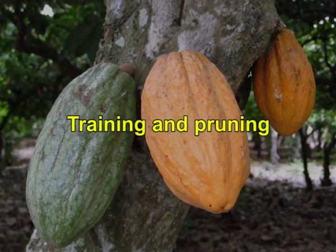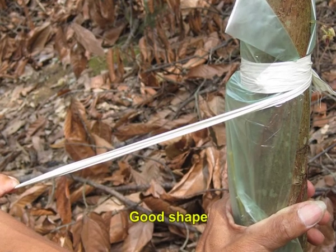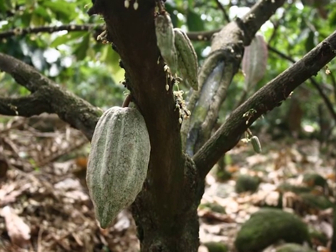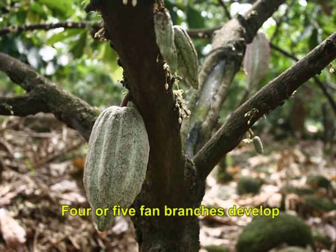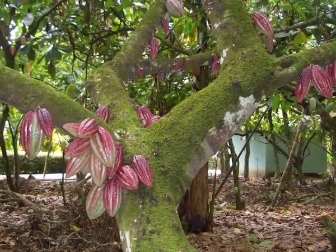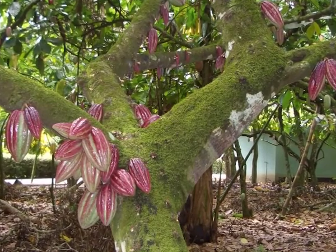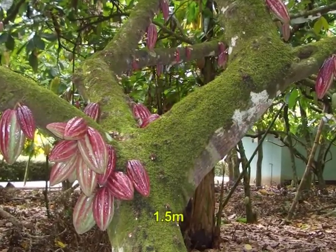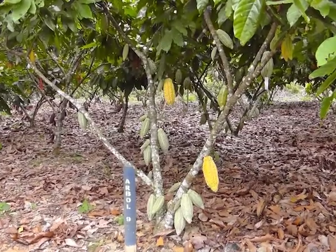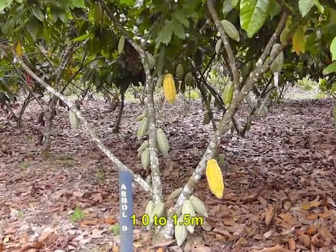Cocoa trees should be pruned regularly to develop a good shape. Cocoa grows in a series of stories. The jorquette, or the vertical growth of the seedlings, terminates at the jorquette point where 4 or 5 fan branches develop. Further, a new vertical shoot develops just below the jorquette and continues its vertical growth till another jorquette forms. When the first jorquette develops at a height of about 1.5 meters, the canopy forms at a height convenient for harvesting. All fan branches arising from the main stem are nipped off up to a height of about 1 to 1.5 meters.